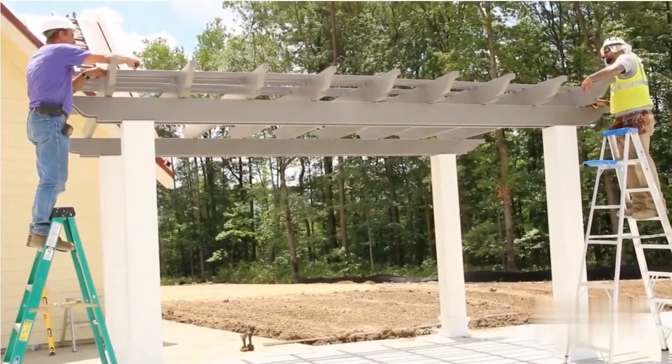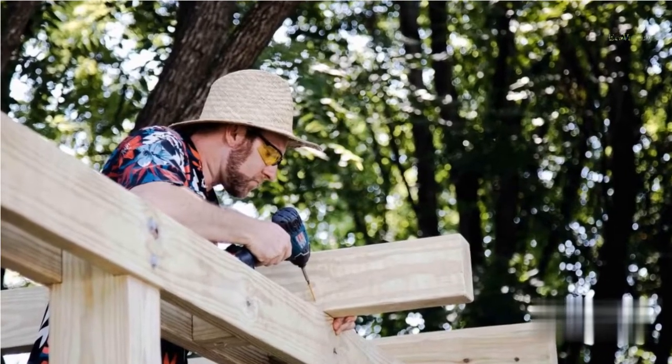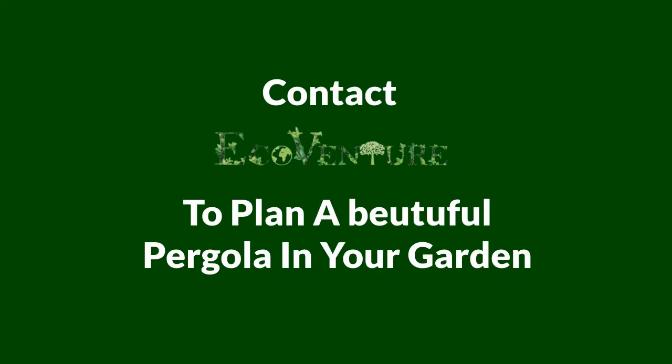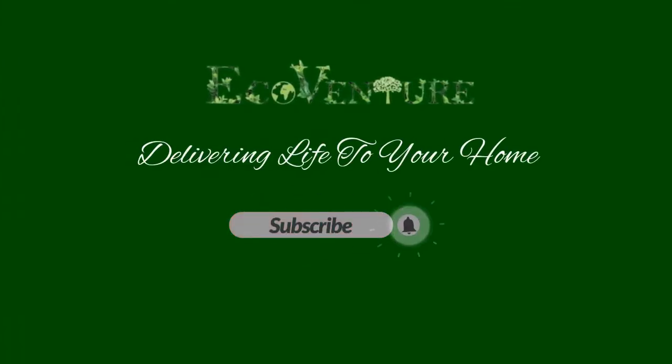Hiring a professional landscaper is recommended when planning a pergola. A professional landscaper can help you finalize your plans, including what will work best for you. Contact EcoVenture for planning a beautiful pergola in your garden. Call us for a free consultation. Thank you for watching, and don't forget to subscribe and hit the bell icon.